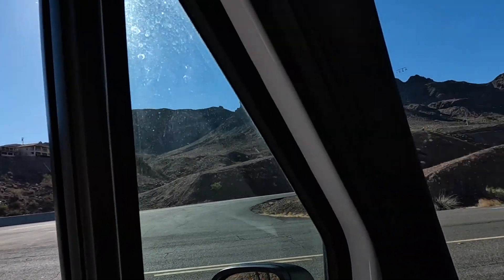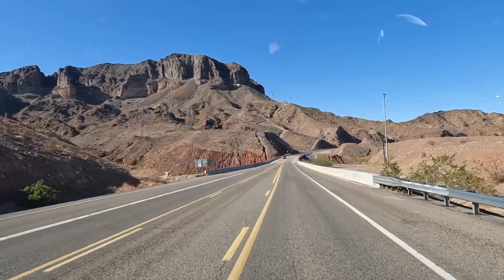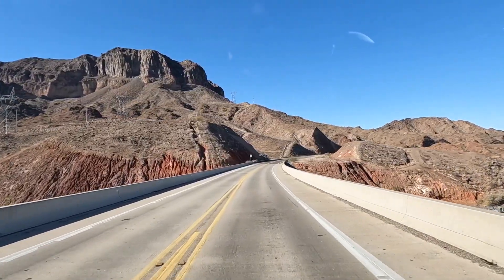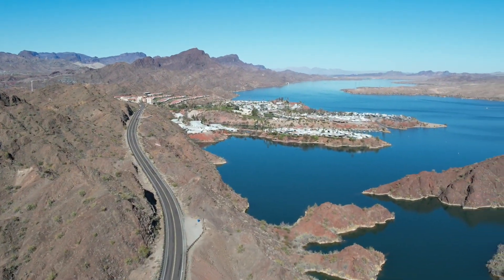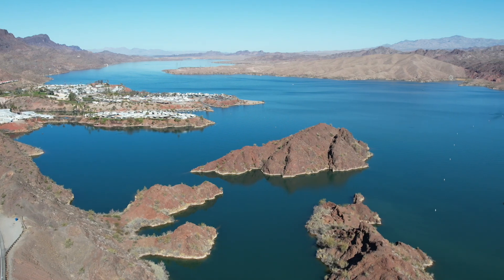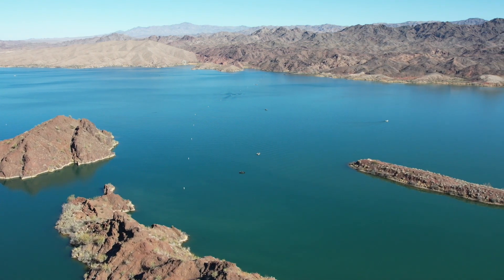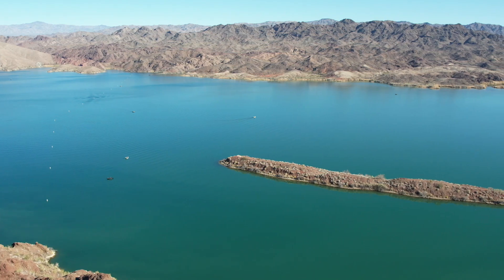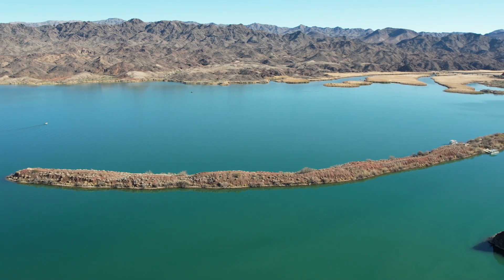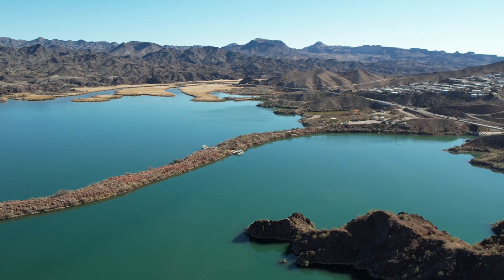In my opinion, having traveled all over the country, this 20-mile stretch of road is one of the most scenic and beautiful areas you could ever see — whether it's the color of the mountains against the blue water of Lake Havasu, the wildlife, the boating, the fishing, the cleanliness of the whole area. There's Havasu Springs resort. It's absolutely amazing, and the landscape itself kind of reminds you of Mars. Love it.